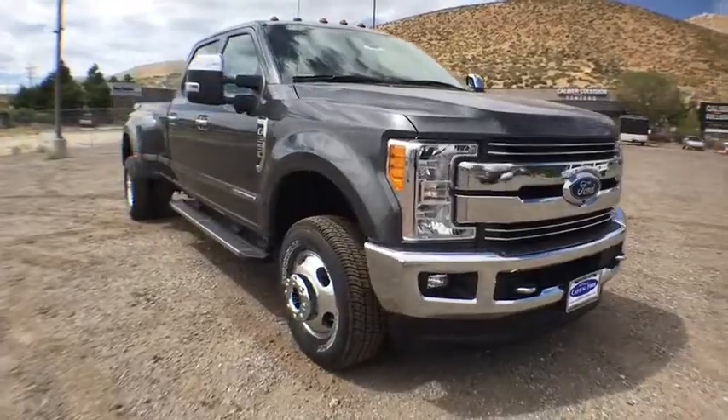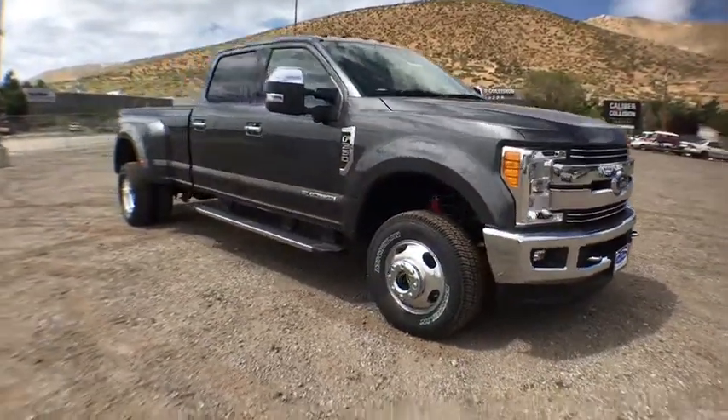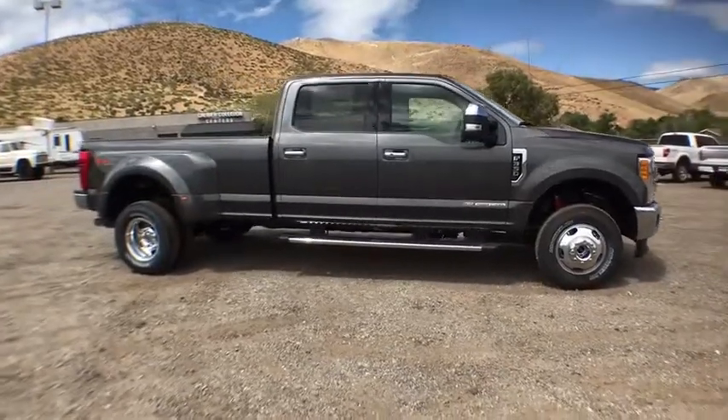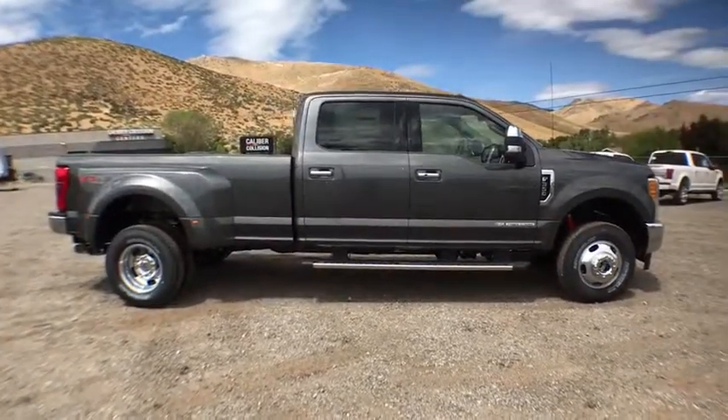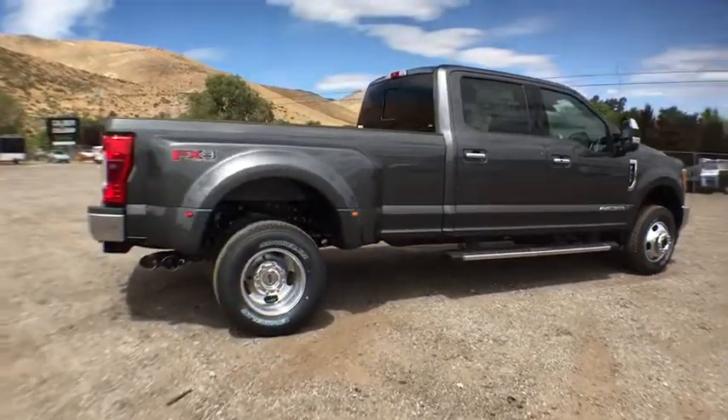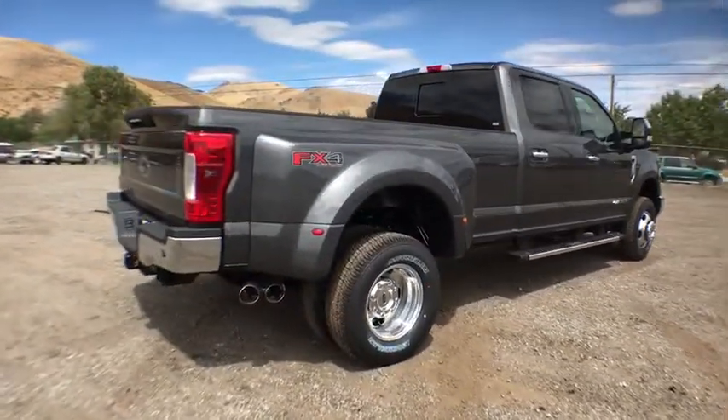Ford F-350 Super Duty. Here are some of this vehicle's great options: tow hitch, traction control, anti-lock braking system, power steering, adjustable steering wheel, four-wheel drive, four-wheel disc brakes, AM-FM stereo radio.